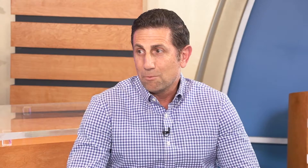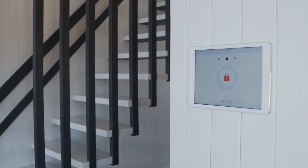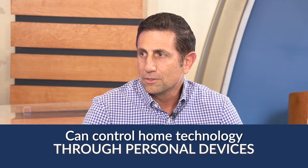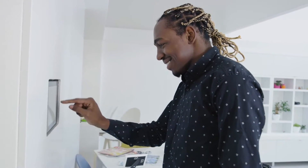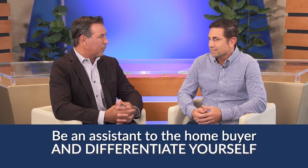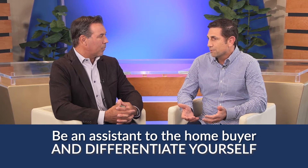So you don't see that trend disappearing anytime soon? No, if anything, I see it more. And then last is automation pieces — everything through your iPad, iPhone, or computer, you can control things in your house. But what's related to your industry: a realtor sells a home, the homeowner moves in with all this technology, they don't know how to work it or what kind of investment they're going to have to make. So I think it's a real opportunity for you guys to assist your home buyer and differentiate yourself.